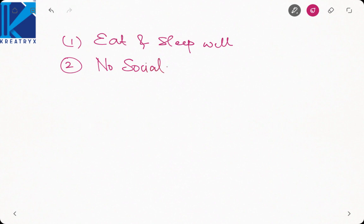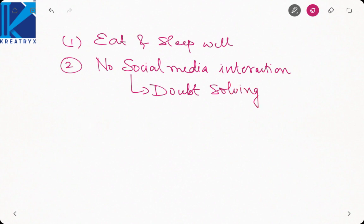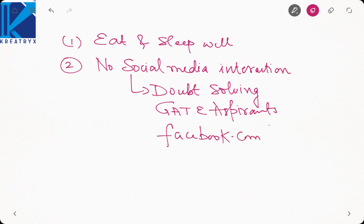Secondly, no social media interaction. Whenever we go on social media — whether Facebook or WhatsApp — we do not realize how much time we are losing. Even if you go on social media, it should be for a fruitful cause like doubt solving. There are many Facebook groups for doubt solving, and the best group is GATE Aspirants, which you can find at facebook.com/groups/creatrix. Here you can ask your doubts and your time on social media will be well spent.